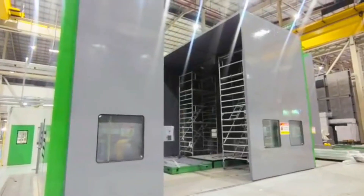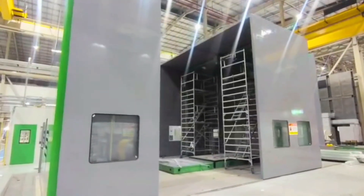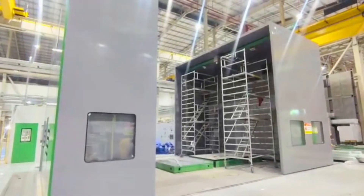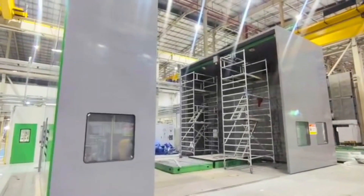This enclosure is designed to deliver exceptional noise reduction during high-power motor testing, built with precision-fabricated insulated steel panels and advanced acoustic ventilation for controlled airflow without sound leakage.